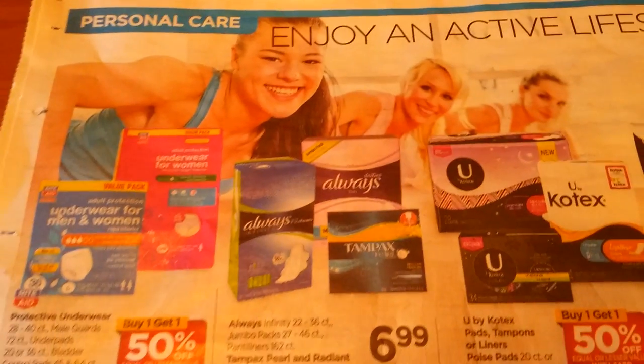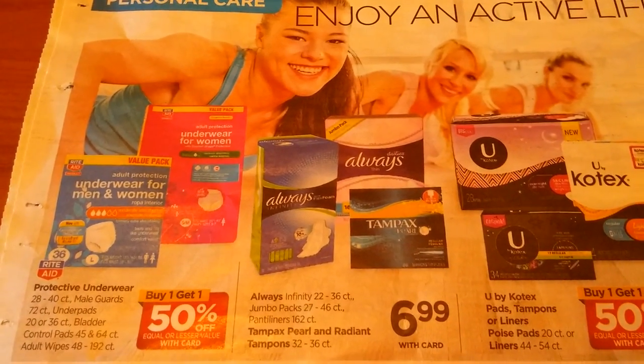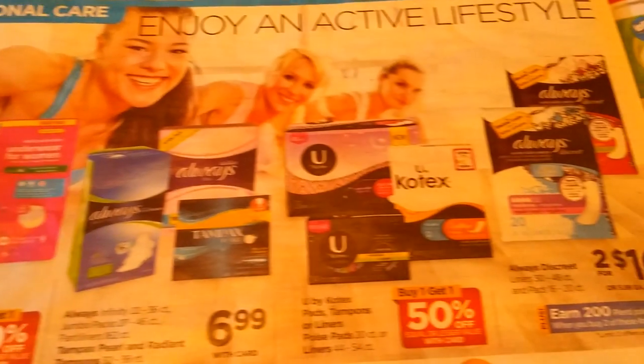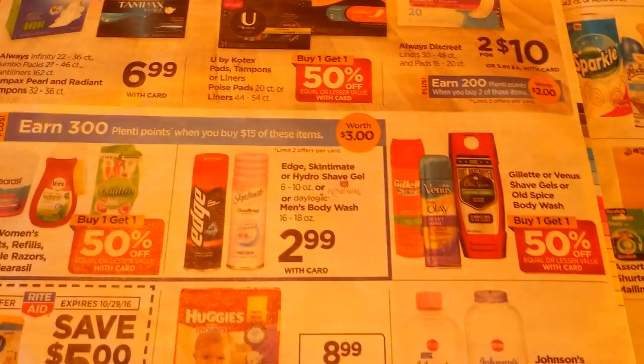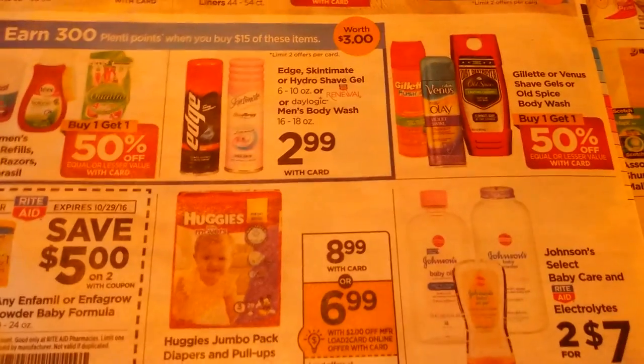A reminder: Saturday the 22nd is the last day you can earn for the Toys R Us gift cards. So if you haven't gone out and done any of that, you might want to, especially if you have kids like I do.